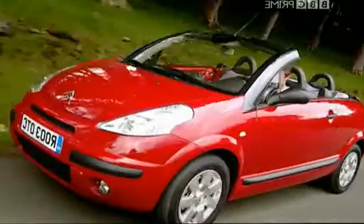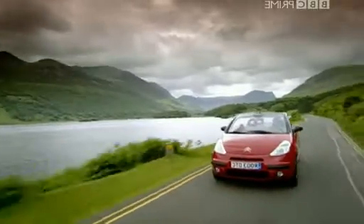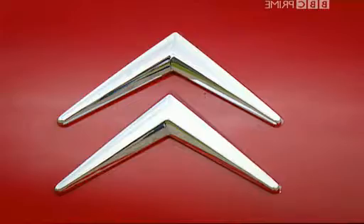Being French, most of the trim will drop off, but what's underneath is pretty tough. It costs from £12,000 to £13,500, and you can have a 1.4 or a 1.6 engine.